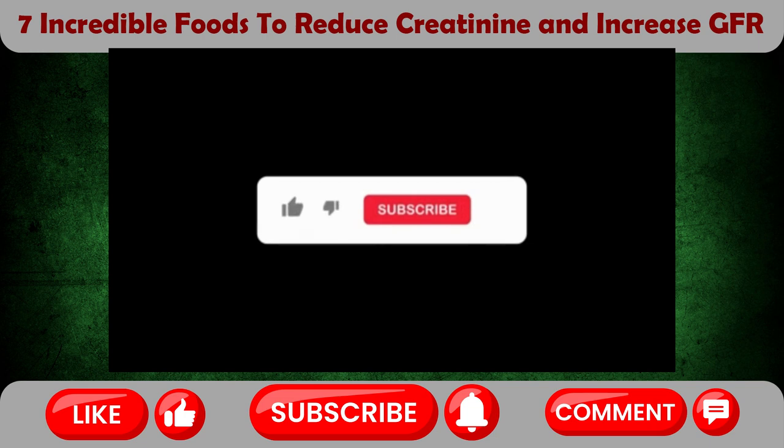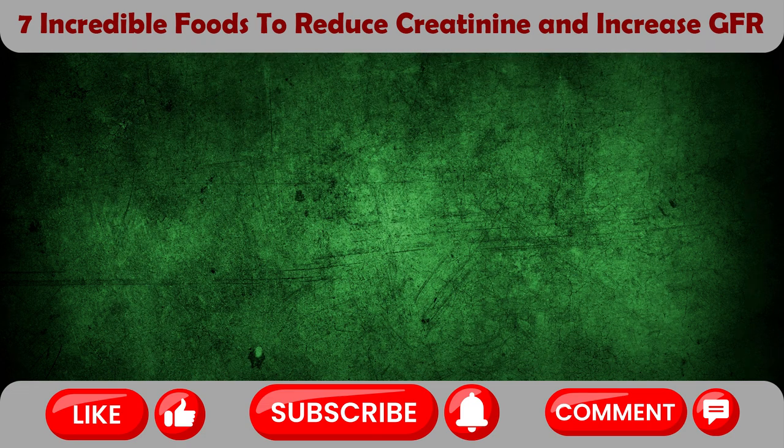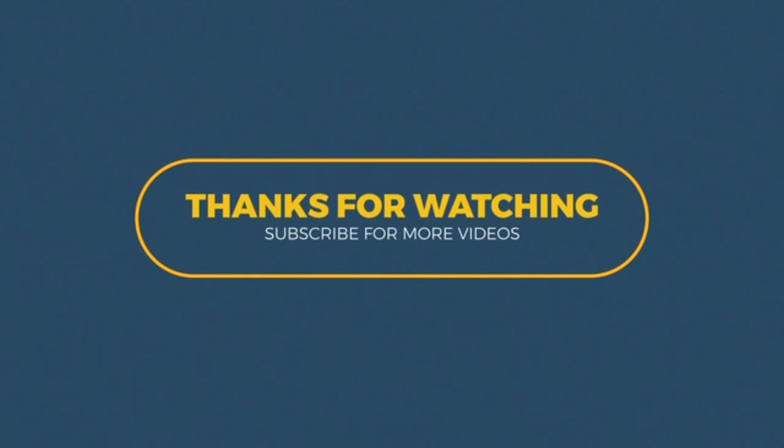If you learned something from this video, kindly give us a thumbs up and most importantly, subscribe so you don't miss out on future health videos and share with your loved ones. Also, watch these videos that have popped up on your screen for further health knowledge. Thank you for watching and until next time, stay vibrant and stay healthy.